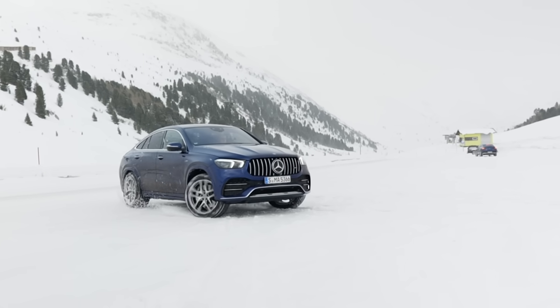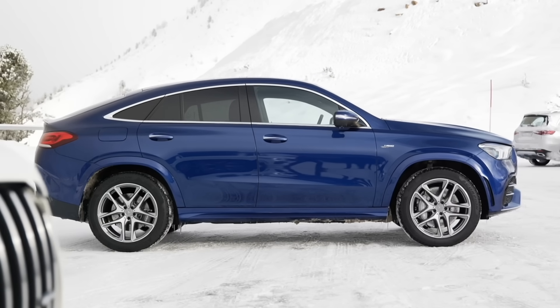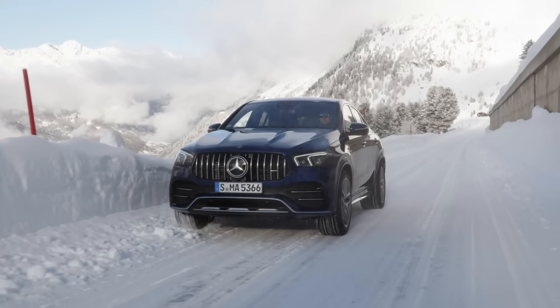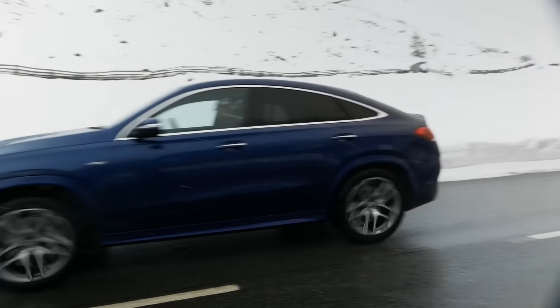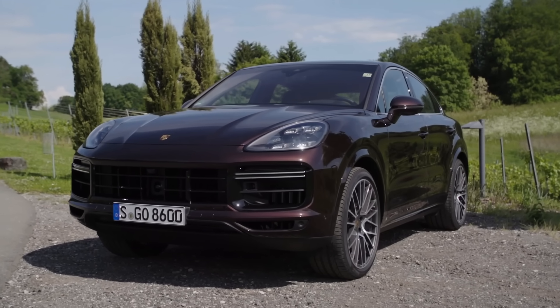For sporty looking and sporty driving big SUV Coupés, which one is the best? In this video we will take a look at exterior, interior and the driving of the Mercedes GLE Coupé 53 AMG, the BMW X6 M50i, the Audi SQ8 and the Porsche Cayenne Turbo Coupé.